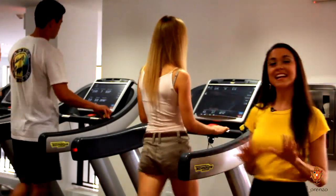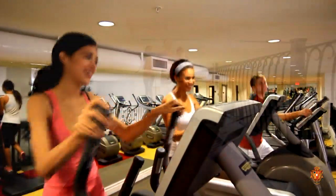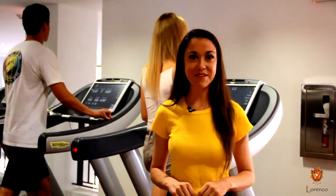Lorenzo residents are treated to a state-of-the-art techno gym. The gym features a jogging track and even a rock climbing wall.